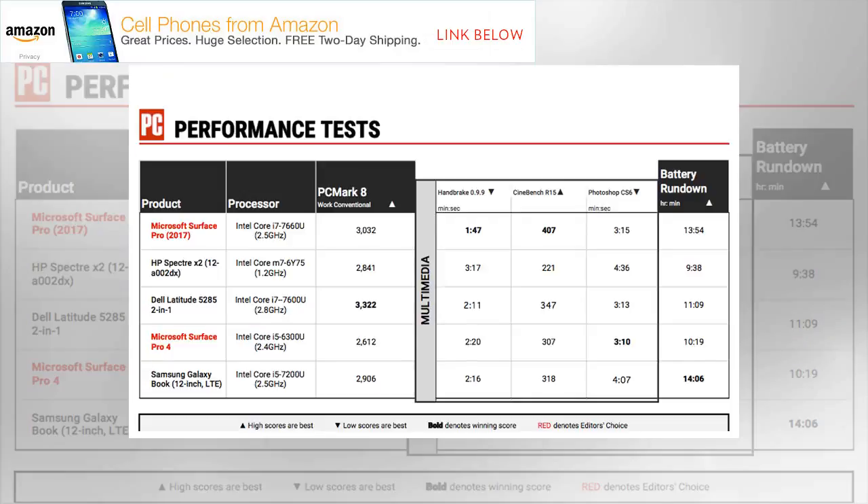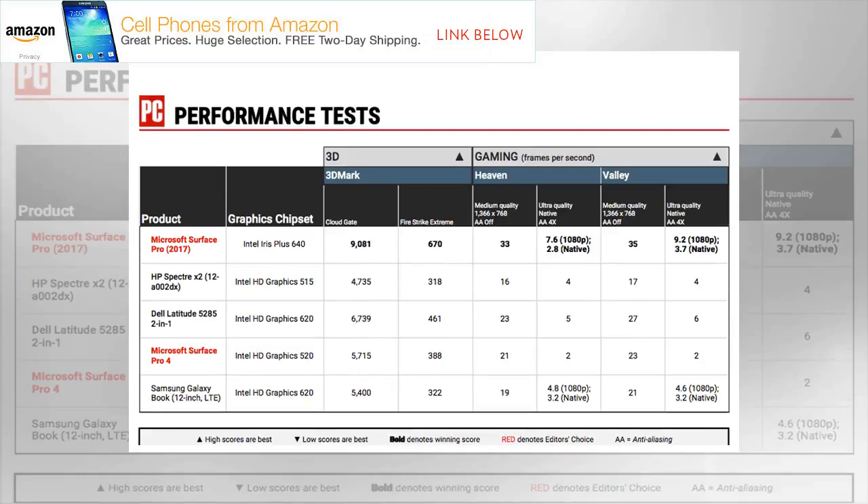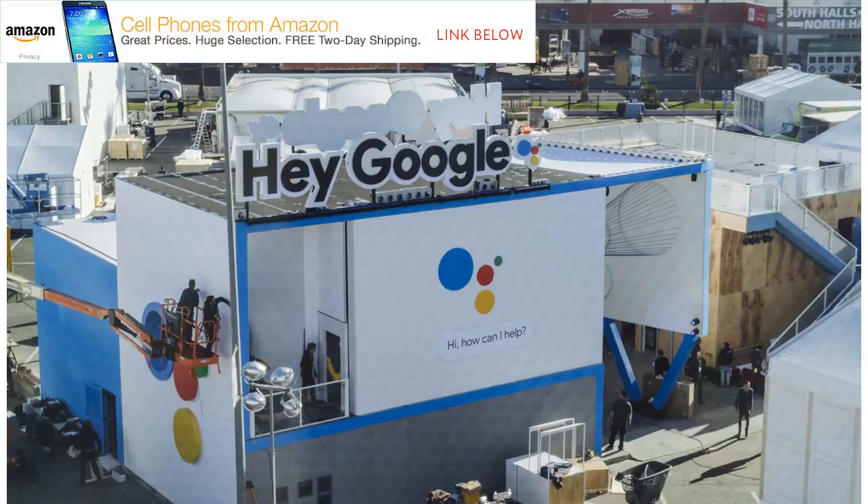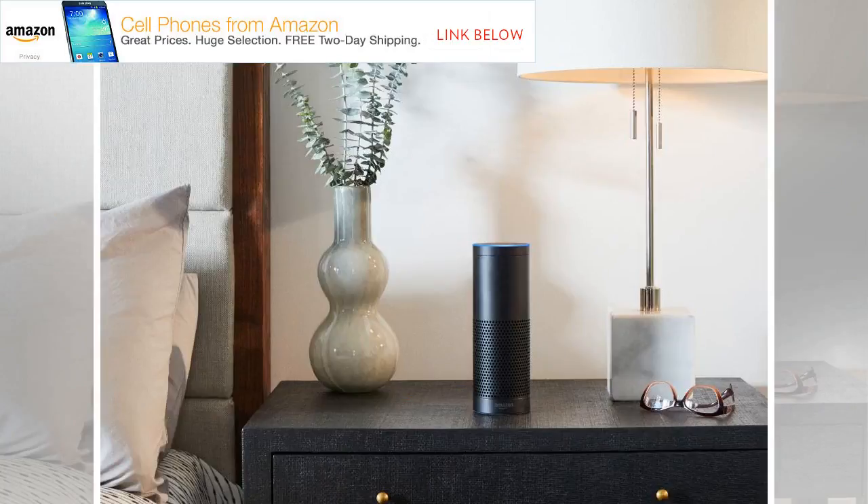Microsoft centers a cobalt blue Surface Pro Signature Type Cover ($159.99), which is also available in burgundy or platinum. Like the Surface Laptop's palm rest, the Signature Type Cover is covered in Alcantara, a synthetic suede sometimes seen on luxury sports car seats and steering wheel covers. The fabric is comfortable to touch, though it's the only notable upgrade to the chiclet-style keyboard from the Surface Pro 4's type cover. It's comfortable to use and has a two-stage magnetic latch that helps secure and angle the keyboard, though it was somewhat flappy when typing in my lap during the test period.